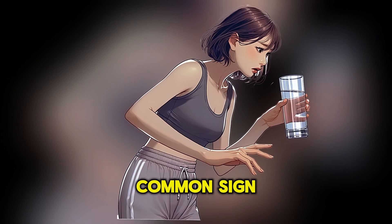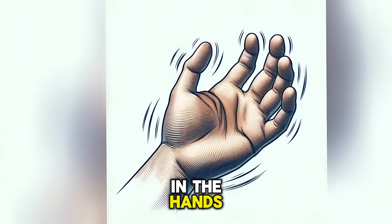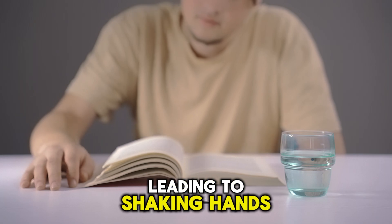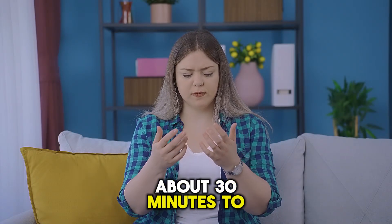The first and most common sign is shakiness or tremors, which is more noticeable in the hands. The stress hormone adrenaline causes involuntary muscle spasms, leading to shaking hands. This symptom usually lasts about 30 minutes to 1 hour.